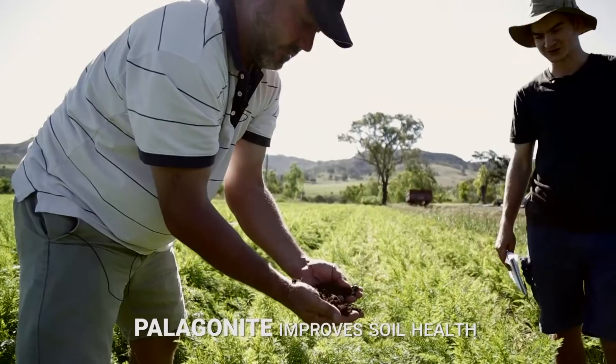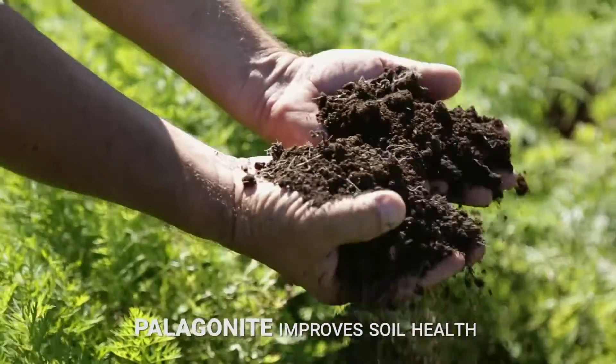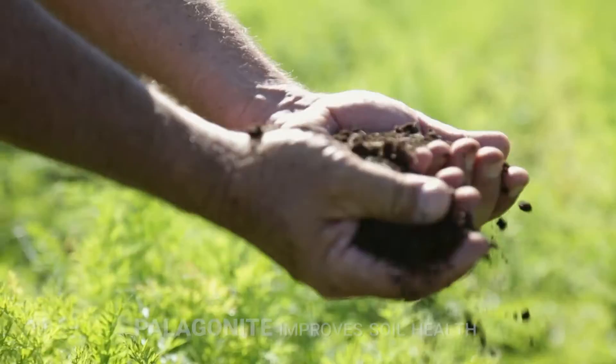Basically yeah, it's all about the soil and pelagonite's a big part of it. And if the soil's right, the plant's right — it works. Well thanks a lot Anthony, it's been good talking to you. No worries, thank you. Pleasure.